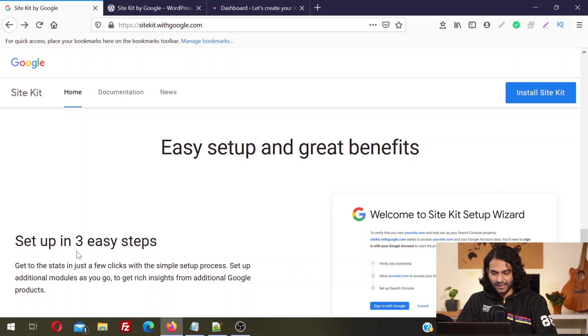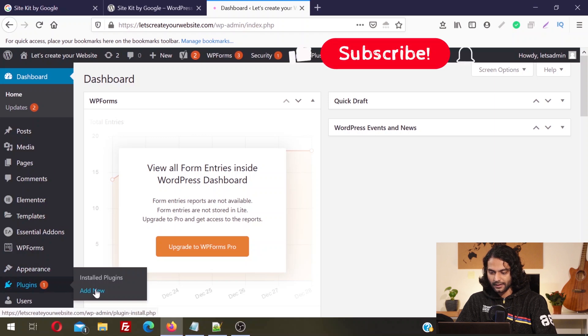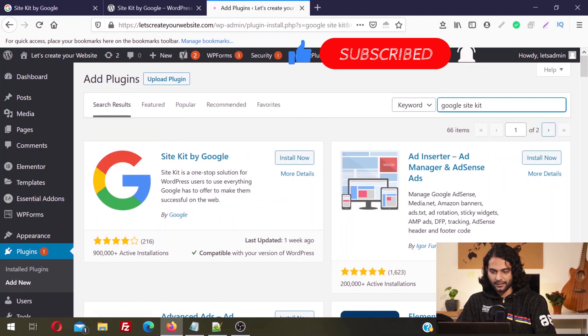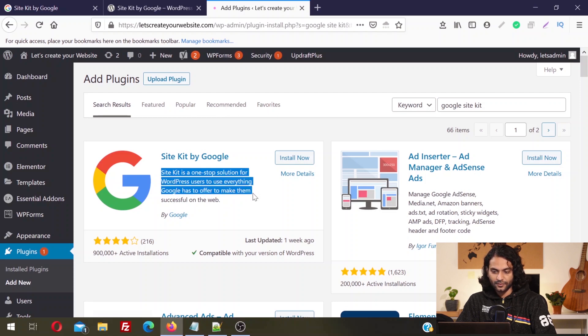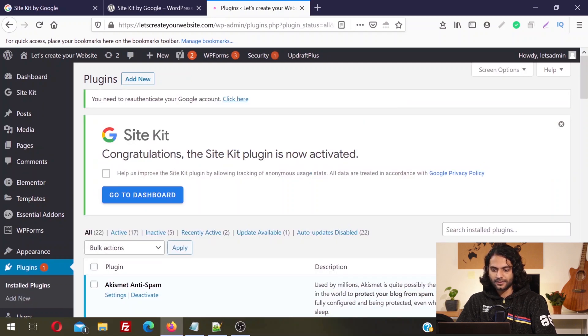It has very easy setup and great benefits — you can set it up in three steps. To set up this plugin, first log in to your WordPress dashboard, then from the left sidebar hover on Plugins and click Add New. Search for Google Site Kit and this is the first plugin — Site Kit by Google. It's a one-stop solution for WordPress users to use everything Google has to offer. Click Install Now, and once it installs click Activate. You can see: congratulations, the Site Kit plugin is now activated.